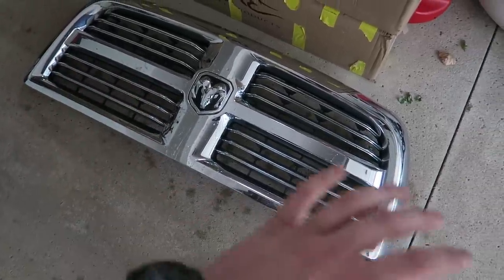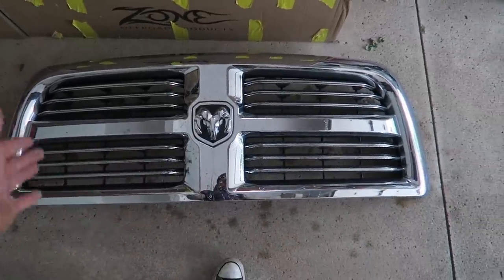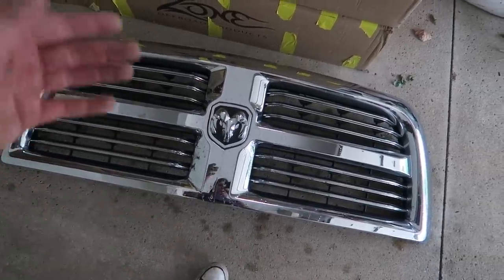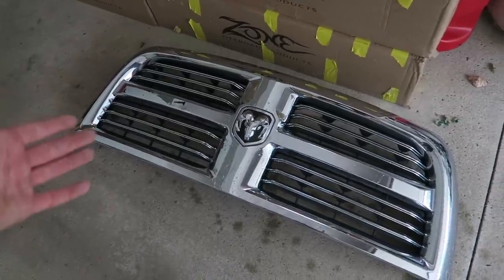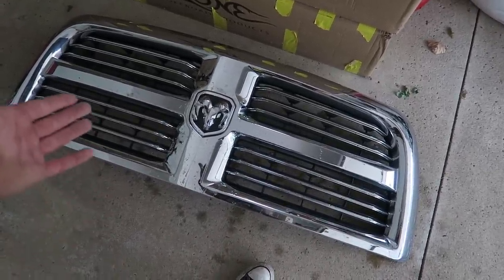Quick message before this video starts, guys. I still have my stock grill. I know some of you guys were interested in it, so if anybody wants to buy this from me, DM me, get a hold of me. We can talk it out, figure out a price, and all that. I'm just letting you know I have this still for sale if somebody would like it.